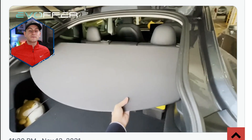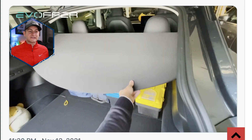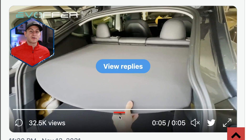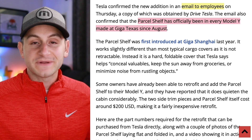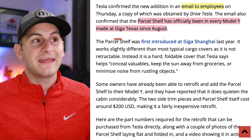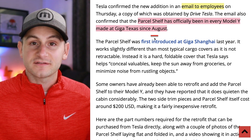We have news that all new Model Ys built in Fremont after October 20th will have a parcel shelf. This was confirmed in an email to employees, and this feature has already been available in every Model Y made at Giga Texas since August.